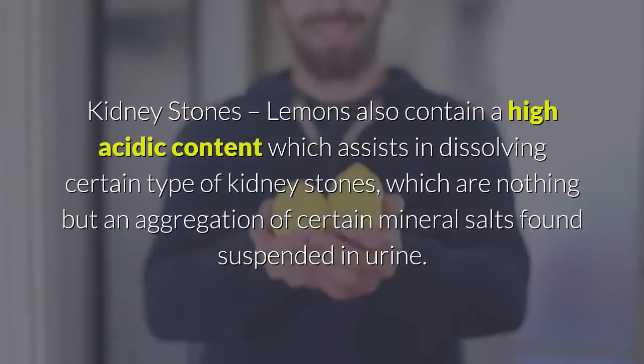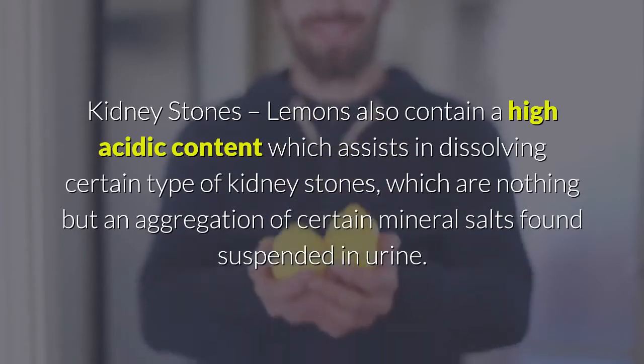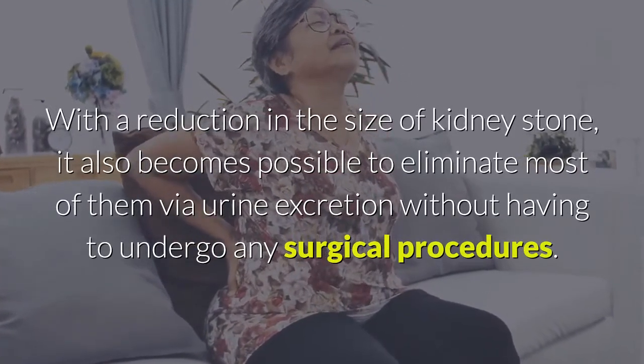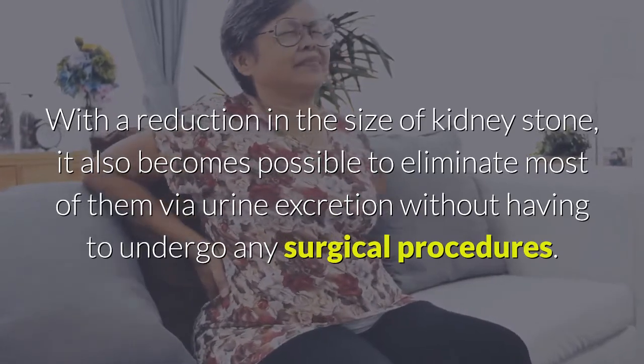Kidney stones: lemons also contain a high acidic content which assists in dissolving certain types of kidney stones — which are nothing but an aggregation of certain mineral salts found suspended in urine. With a reduction in the size of kidney stones, it also becomes possible to eliminate most of them via urine excretion without having to undergo any surgical procedures.